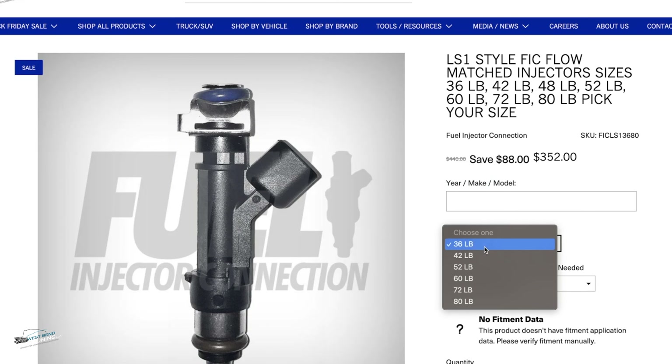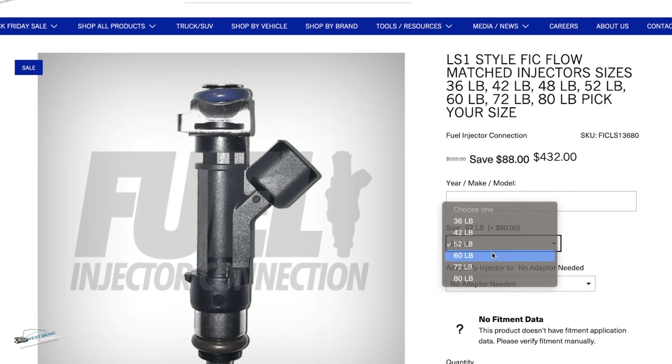Hey everybody, if you're in the market for a set of injectors for your LS project, West Bend Dyno is running a special for the month of November where you get 20% off select injectors. We have 36, 42 pound, and 60 pound LS injectors on sale 20% off, and they come with a free